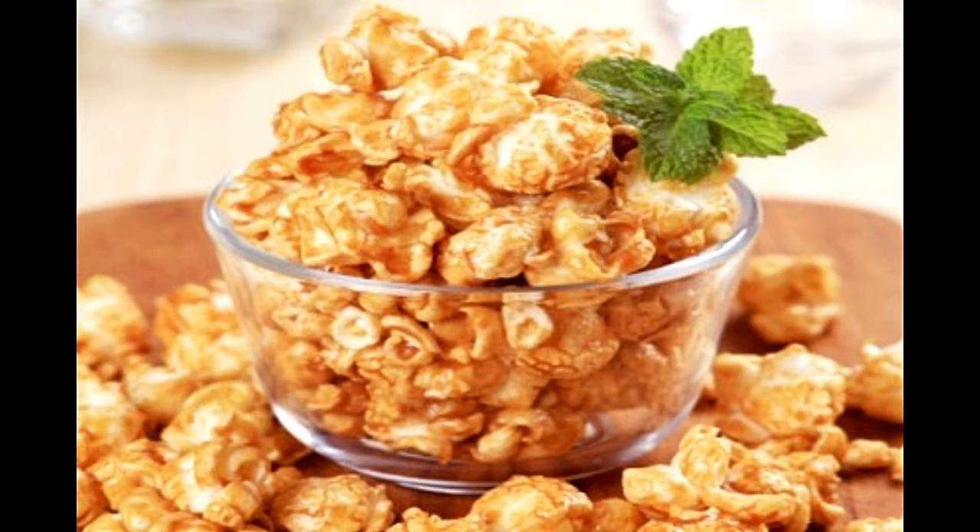In a non-stick pan, melt butter over medium heat. Add brown sugar, salt, and corn syrup to it. Keep stirring the mixture till it begins to boil and the brown sugar has melted properly. Remove the pan from heat and add baking soda along with vanilla extract. Combine everything properly and pour this mix over the popcorn. Toss the popcorn lightly to coat it, then spread evenly on a baking dish and place inside the oven for 15 minutes. Once ready, remove from the oven, let it cool, break it slightly, and serve.